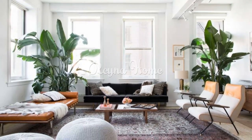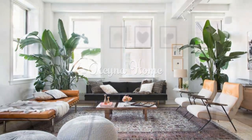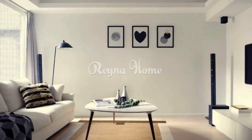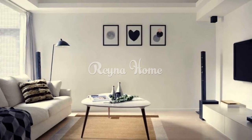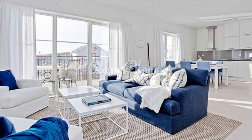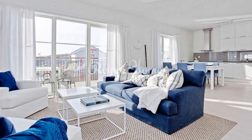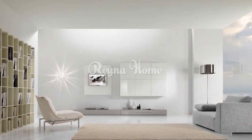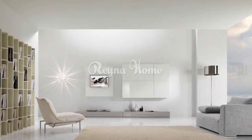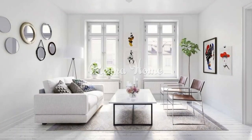Keep your white living room clean and clutter-free. One of the advantages of a white living room is that it can make your space look bigger and brighter. However, this also means that any dirt, dust, stains, or messes will be more noticeable. It is important to keep your white living room tidy and organized by using storage solutions such as baskets, bins, shelves, cabinets, or ottomans.